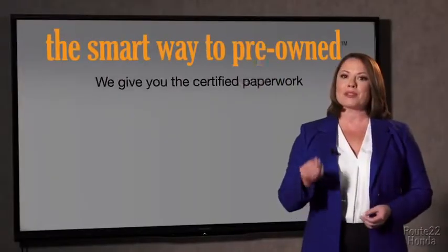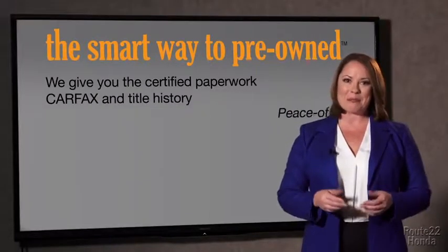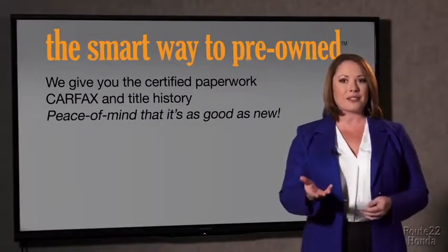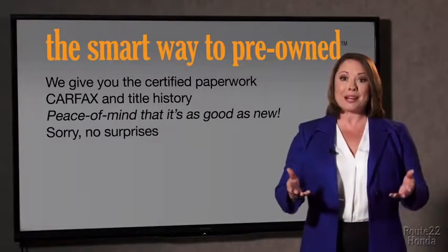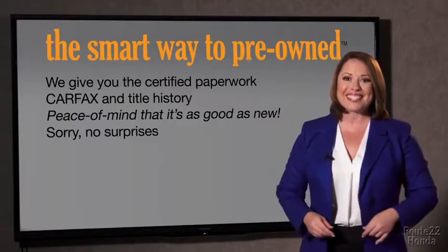Why should you worry if the odometer's been rolled back or you're the victim of a salvaged or rebuilt vehicle, or worse, a washed title? We give you the certified paperwork, along with the car facts and the title history, providing you with the peace of mind that your certified pre-owned is as good as new. If you like surprises, tell your entourage to have a surprise party for you after your purchase with us. We really don't want to skimp on any of those little things that need to be checked out about your certified pre-owned vehicle. We want to make it as good as new, and that's why it's the smarter way to buy your pre-owned vehicle.